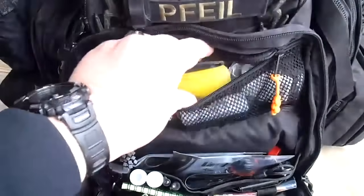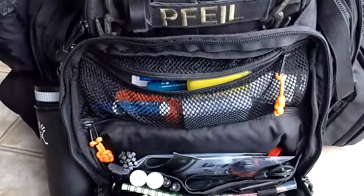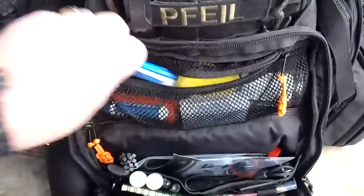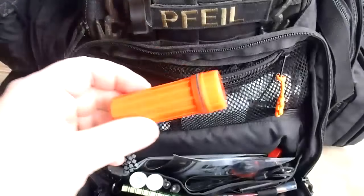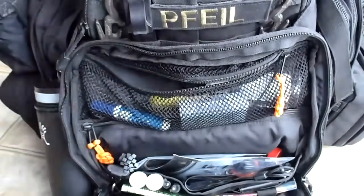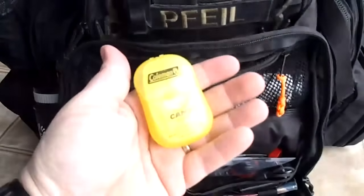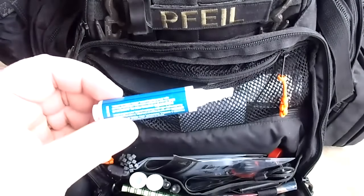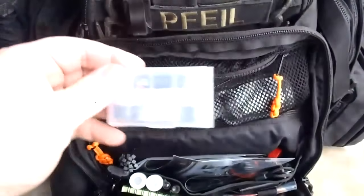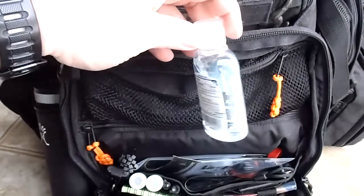Spare contacts, lint roller with cover so it doesn't stick to everything in the backpack, chapstick, sunblock, spare matches - UCO is a must, that's the only match you should carry. Soap sheets, stain remover, CR123 battery case for my flashlight, and hand sanitizer.